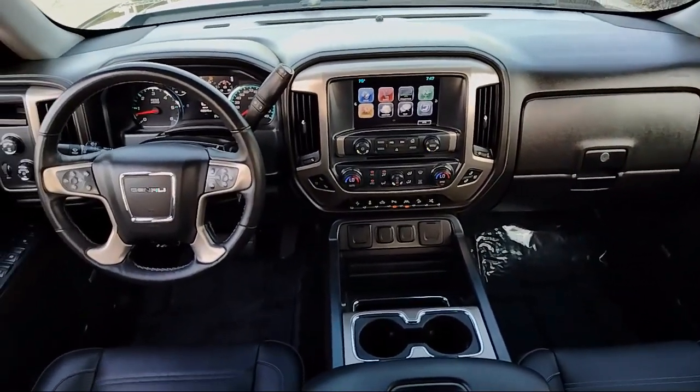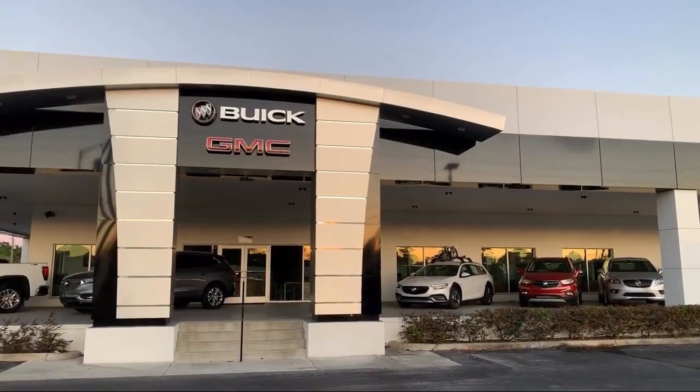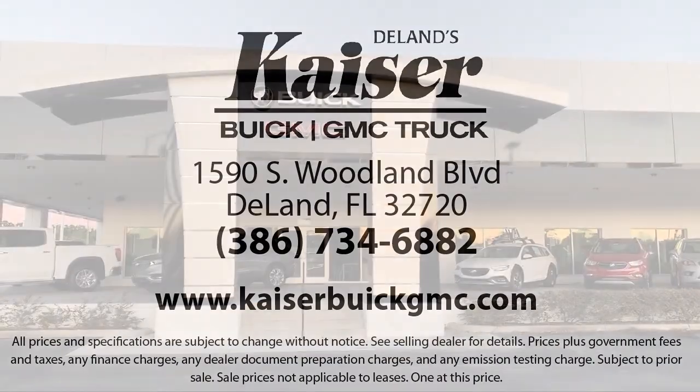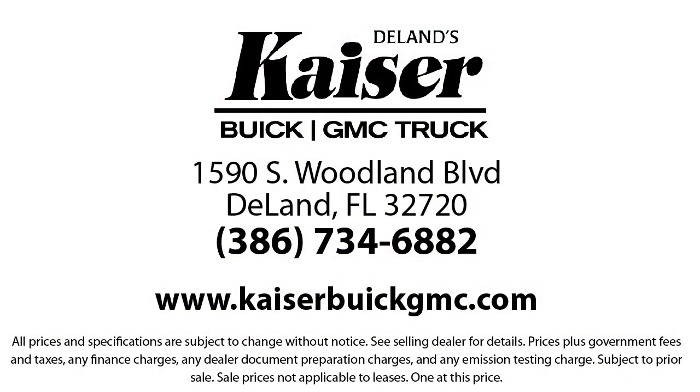For three generations, Kaiser Buick GMC Truck has been proudly serving our community. Since 1967, our mission has been simple: to remain the best, never rest. Our low-pressure, friendly and knowledgeable staff is eager to help you drive home in a vehicle that is just right for you.